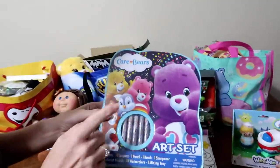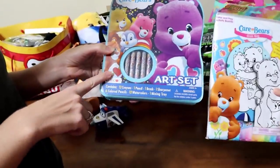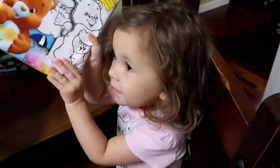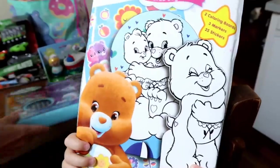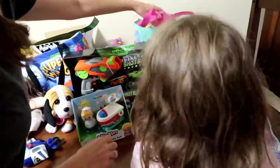This was in our Care Bears brunch bag — it's a little art set with all these different things, little crayons and more. That's going to be fun! And there was this in there as well. Nice.